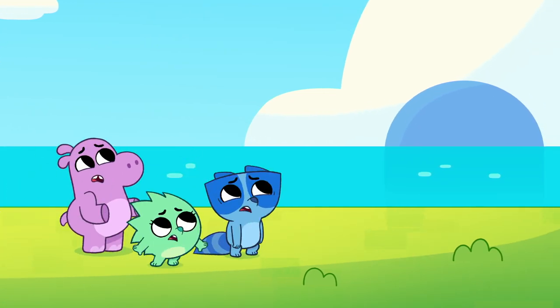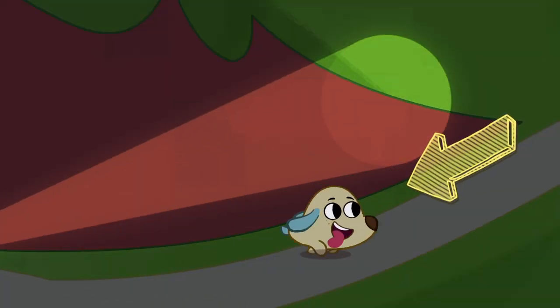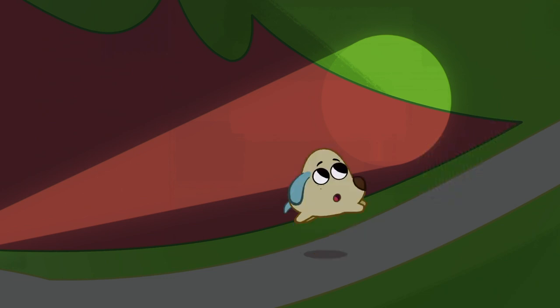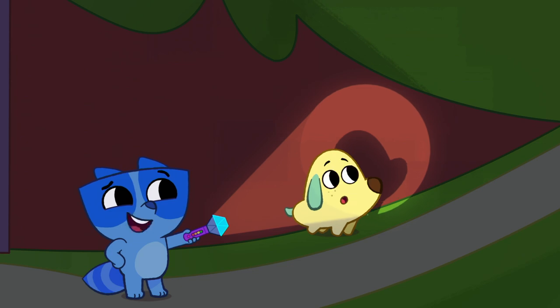Let's try another. Look! It's Kip the dog! He's so cute! What color is Kip? He's yellow, with some green puppy dog ears. It's okay, Kip. It's just your shadow.